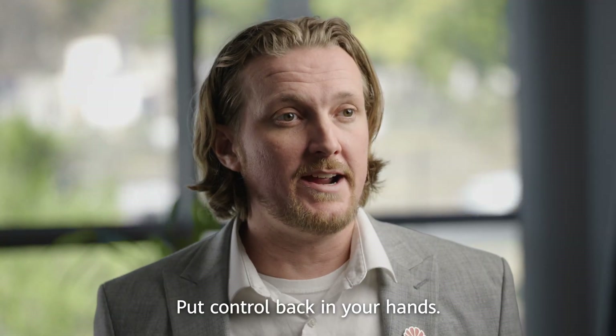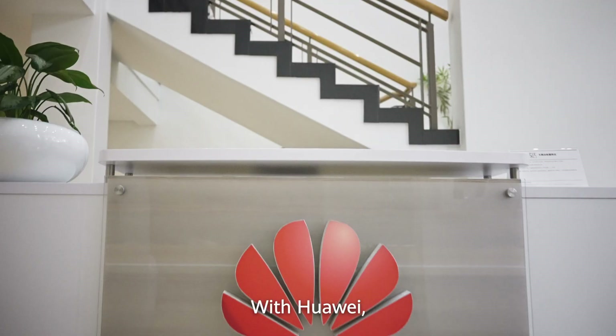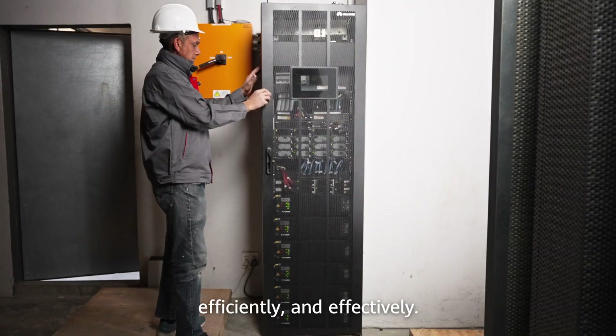Put control back in your hands. Bring power back to your business now with the Power S. With Huawei, we support your businesses against power failure of all forms — easily, efficiently, and effectively.